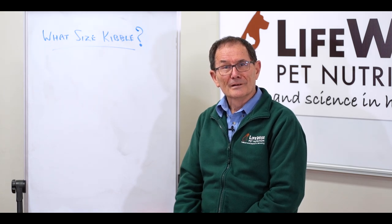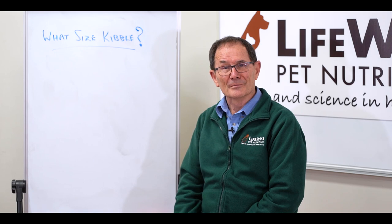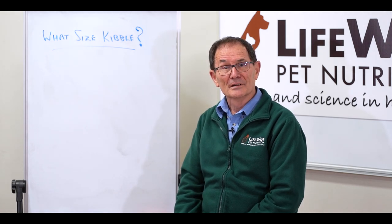And Emily, feel free to feed that one with confidence. I'm sure your dog will appreciate it. Thanks for that. If you've got another question, please send it in to us and we'll address it in another one of our videos a bit later.